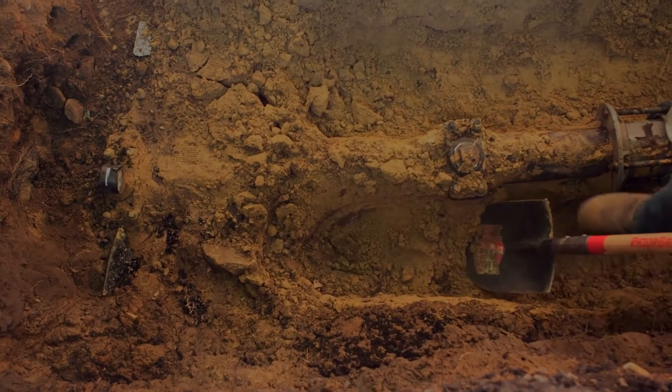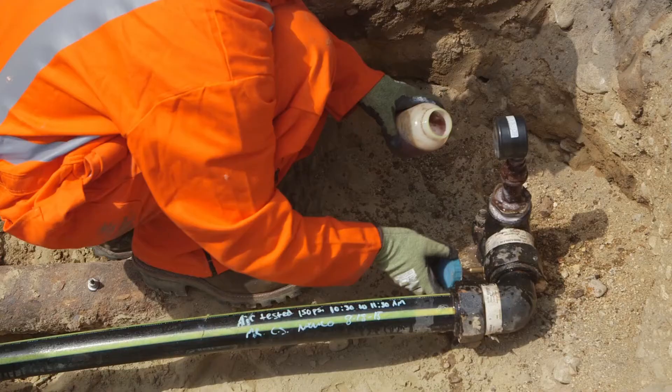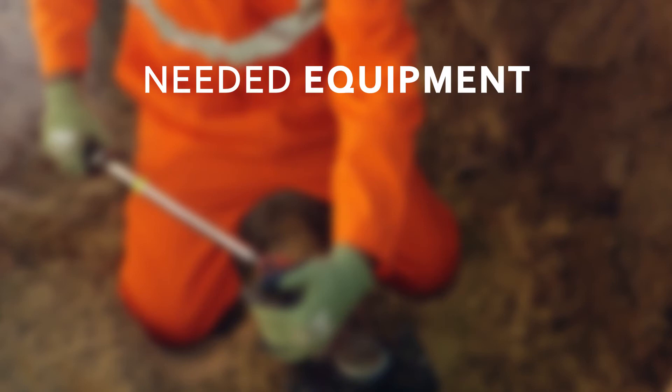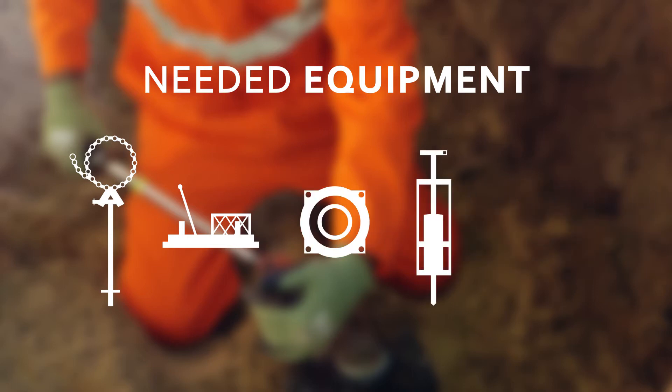A backhoe and shovel are used to unearth the pipe. Now that the pipe has been uncovered, it has to be prepared for the live insertion process and a bypass is installed. Part of preparing the site is making sure we have the right equipment: a snap cutter, pushing machine, land bag, insertion seal foam, and tow head.